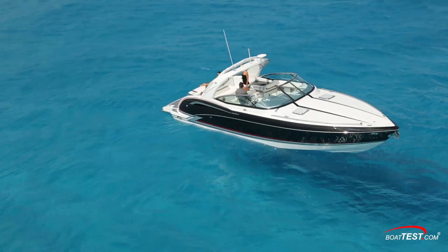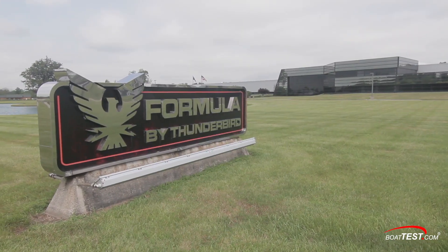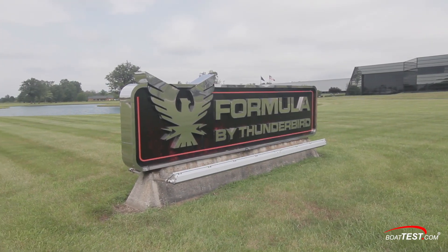That, in a nutshell, is the Formula Flex and Formula Flex My Way program. For BoatTest.com, I'm Jeff Hammond reporting.